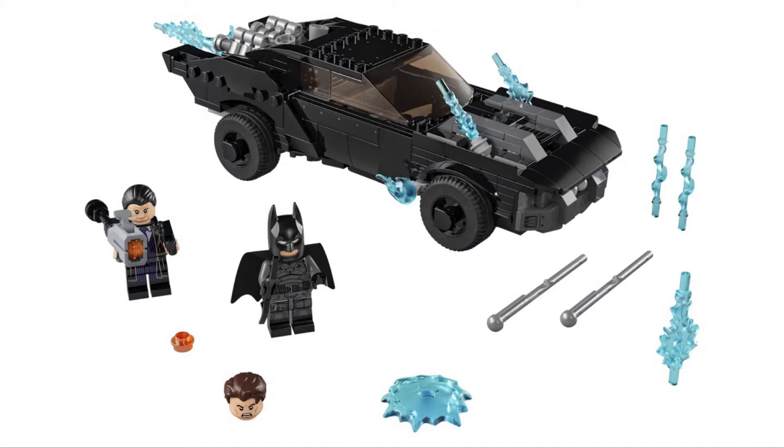It's got kind of a weird design and just doesn't really feel like the Batmobile. It also has these weird power blast pieces all over the place, and I think those really detract from the build too.